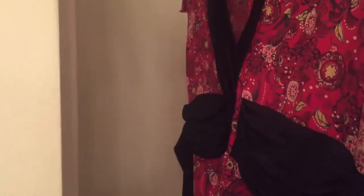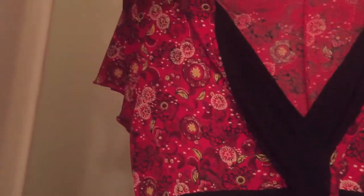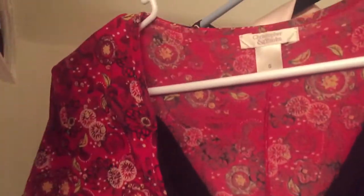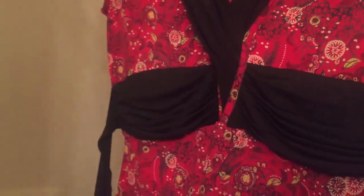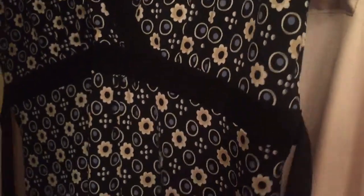First I have this Christopher and Banks red printed floral dress which has these little ties, and I think this is really cute. It's a small. And then this one is also a small — Christopher and Banks — this one has a bunch of daisies on it. I like this one more just because I like the little daisies, but this one also has ties.